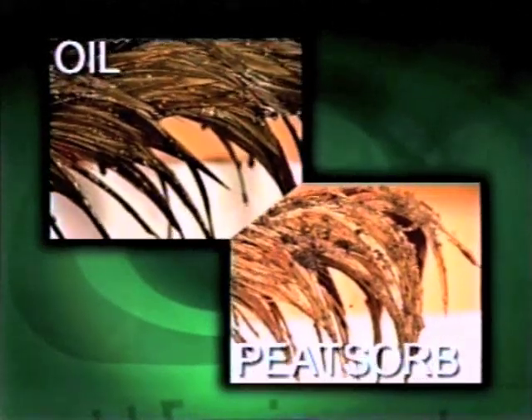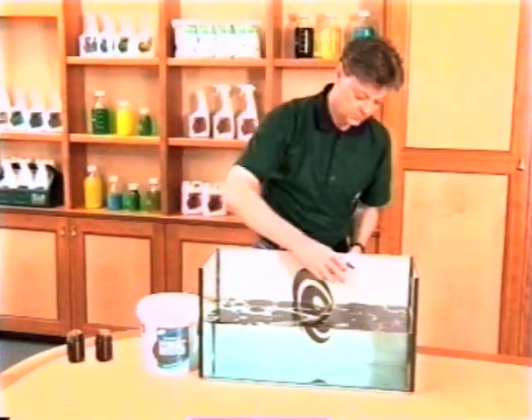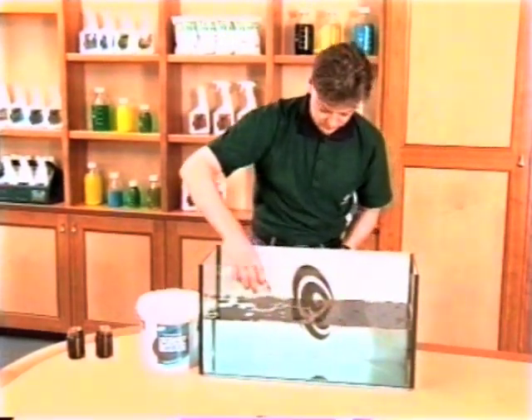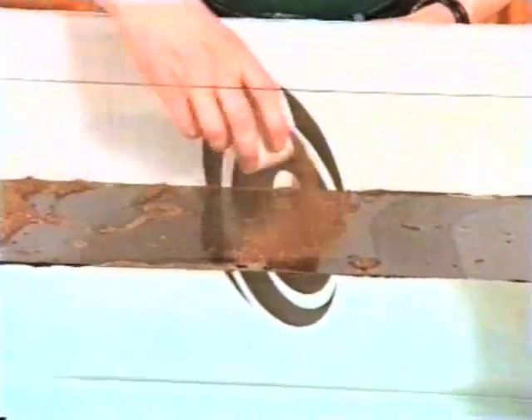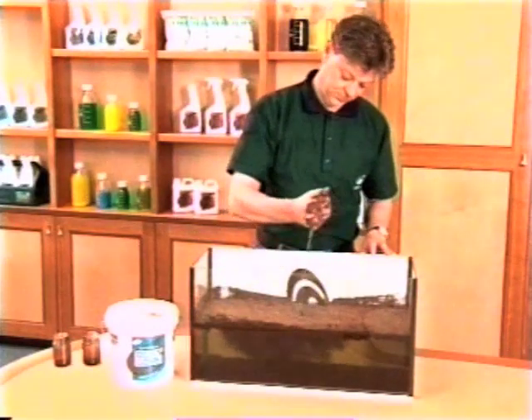But outstanding absorption is only part of the solution offered by PeatSorb. Holding the spillage in so it can be transported and disposed of is one of its other major benefits. One of the easiest ways to prove the retentive power of PeatSorb is to add some oil to a tank of water, then apply PeatSorb to the surface. Leave it to absorb, then scoop the product out and squeeze it hard. The oil is locked in tight.